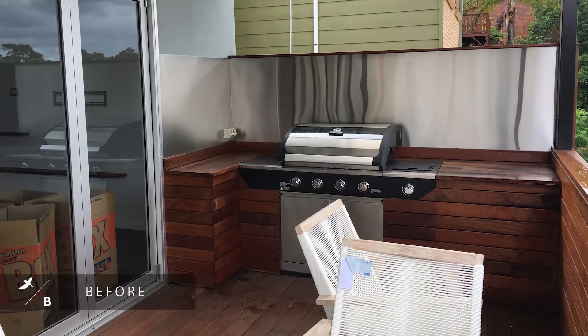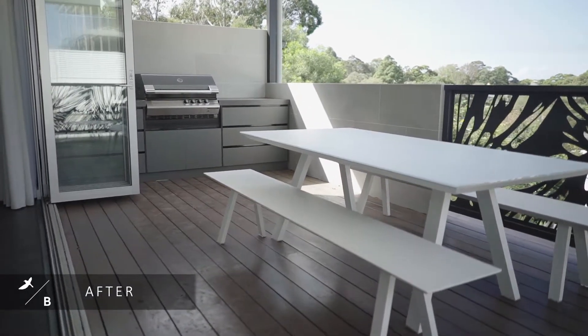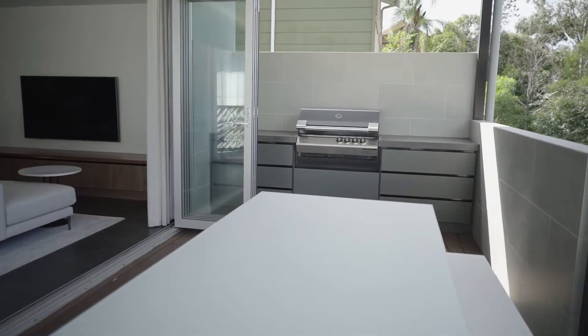At this end of the outdoor entertaining area, we've created an outdoor kitchen. We have a built-in barbecue with storage either side. The great thing about this location is you can be cooking down one end, people waiting at the dining table and the casual seat. So it's all very inclusive for entertaining. We'll see you next time.